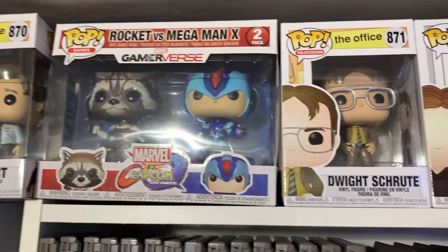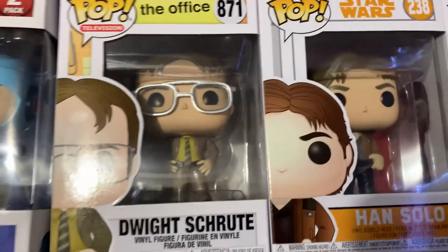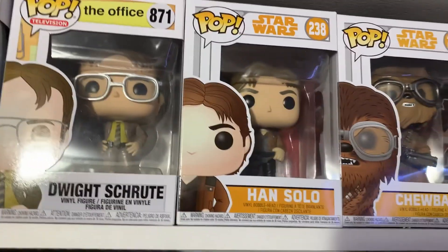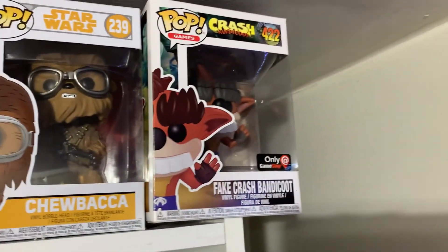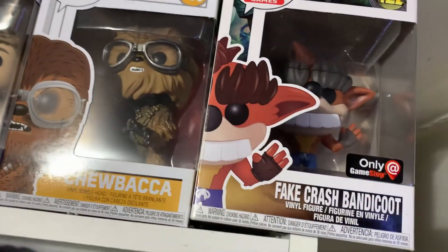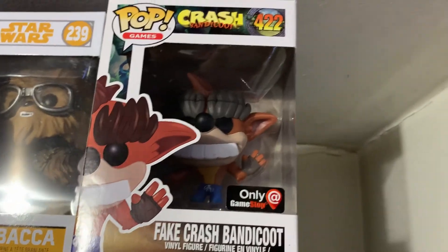Actually, to be fair, my favorite is the biggest one that I have. There's Dwight, Han Solo, Chewbacca, and Fake Crash. The Fake Crash is really cool — this was a GameStop exclusive. Fake Crash is cool.